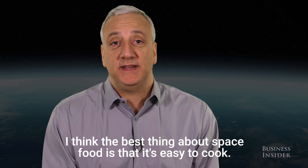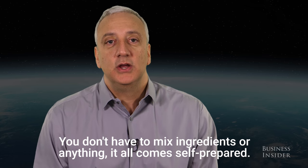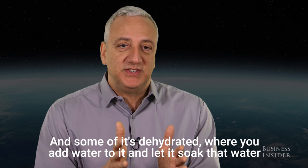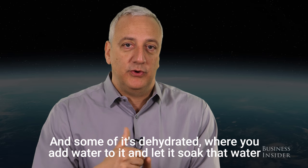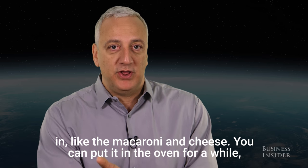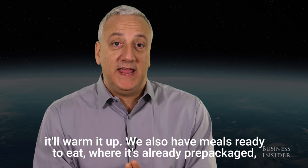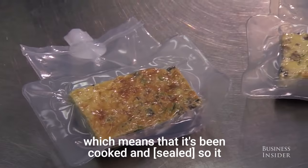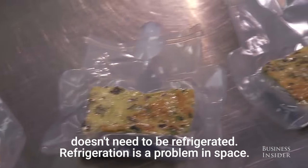I think the best thing about space food is that it's easy to cook. You don't have to mix ingredients or anything — it all comes self-prepared. Some of it's dehydrated where you add water to it and let it soak, like the macaroni and cheese, and you can put it in the oven for a while to warm it up. We also have meals ready to eat where it's already prepackaged — thermostabilized, which means it's been cooked and then sealed so it doesn't need to be refrigerated.